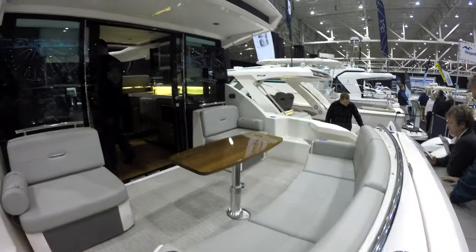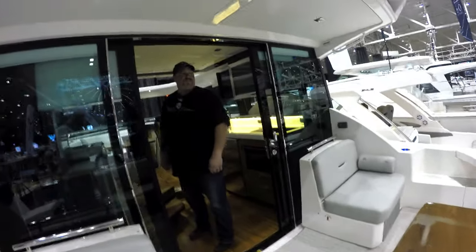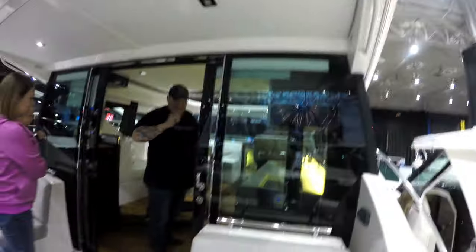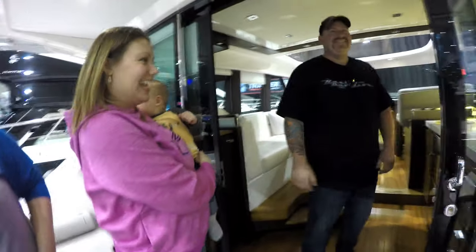Alright, what do we got here? What's the price tag on this one? Million one. We went from $800,000 — can we be impressed? Million one, plus tax. I'll take two. Wrap it up.